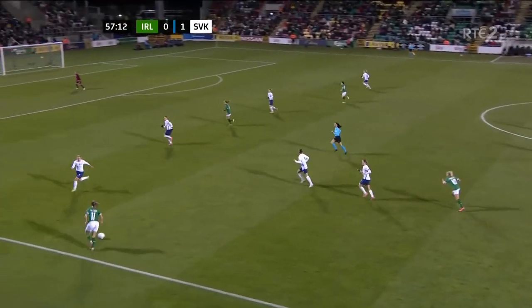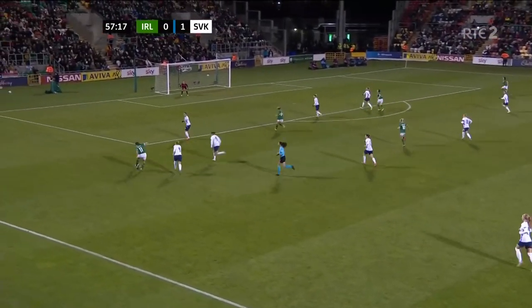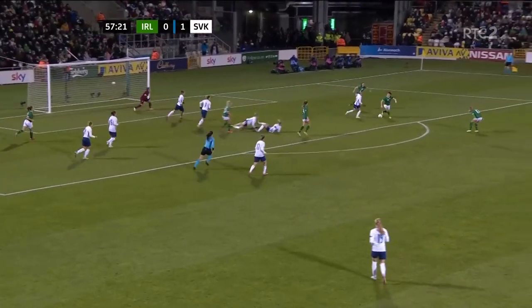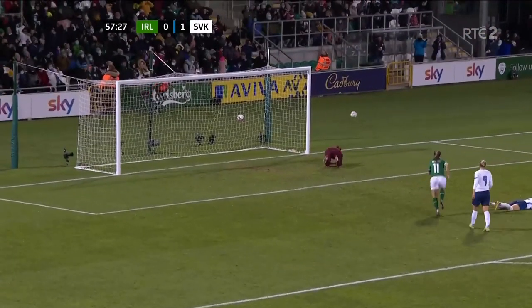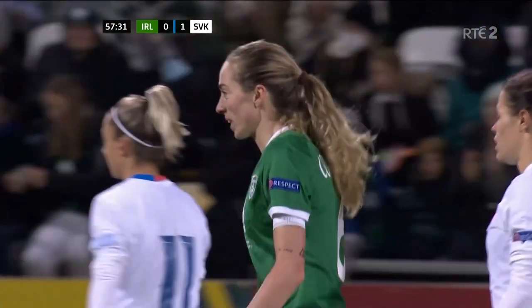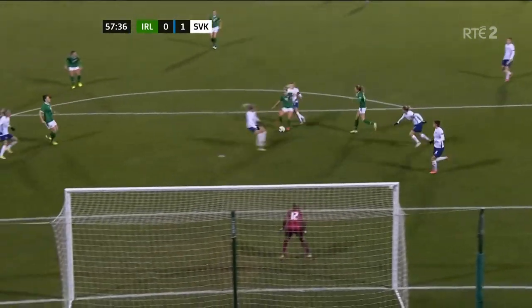Sullivan on for McCabe. Spun her marker — Horvatova. Katie McCabe, Heather Payne, opportunity now, Sullivan. Just wouldn't come down for her. Lucy Quinn back again. The shot — Connolly. Great save! Megan Connolly with a magnificent strike and the goalkeeper did really well to keep it out. Much, much better from Ireland.